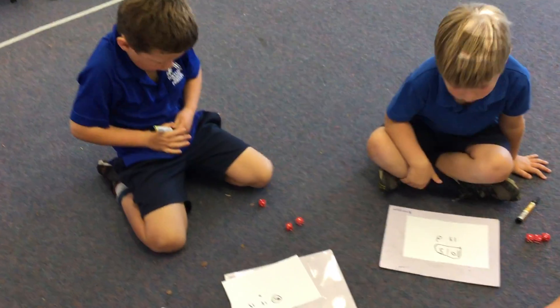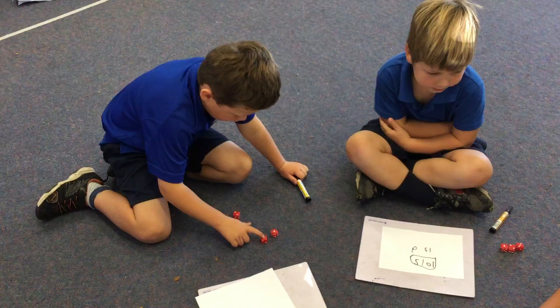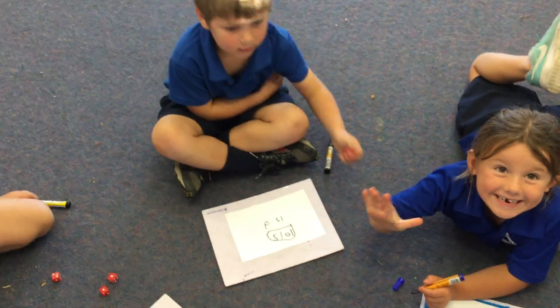How many dice dots? How many dots? One, two, three, four. How about you, Peter? Roll your dice and show us how many you've got.